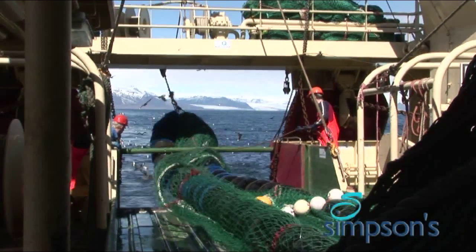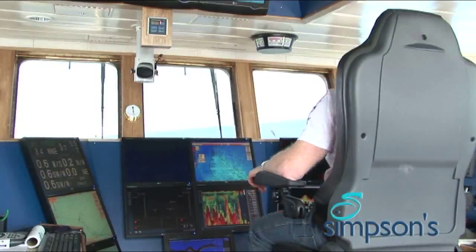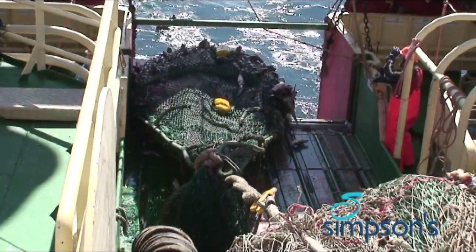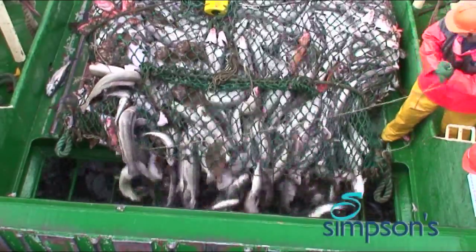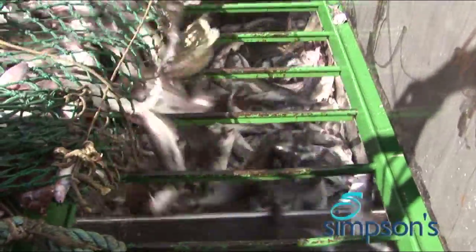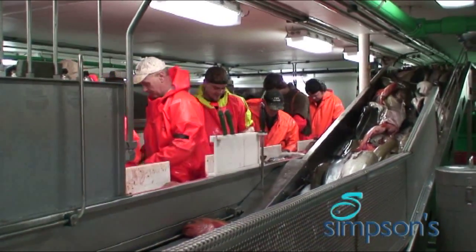Hauls are shorter to limit damage to the fish. The minute the net comes over the trawler's side, the GPS link is recording the precise location and time of the catch. The traceability trail has begun. It is the start of an environmentally controlled and closely monitored chilled chain distribution process with total fish quality as its end product.